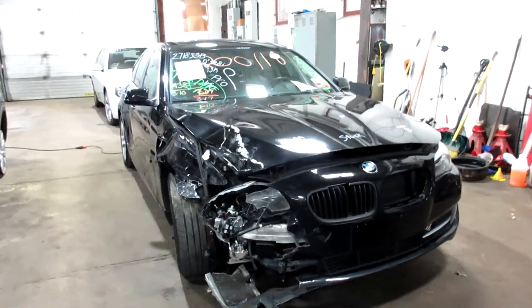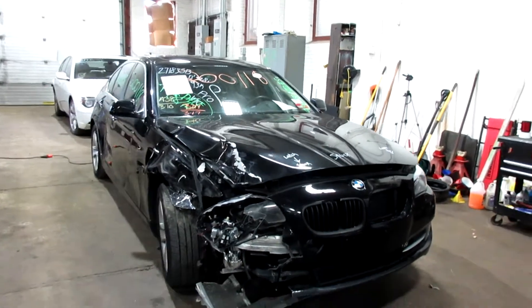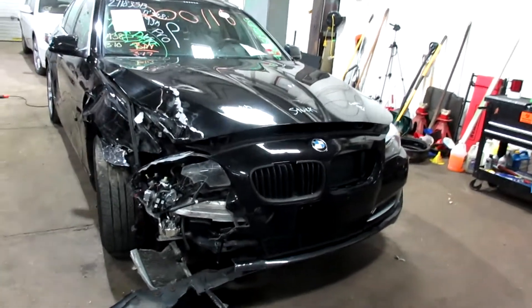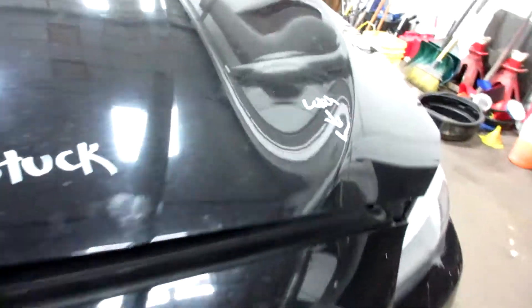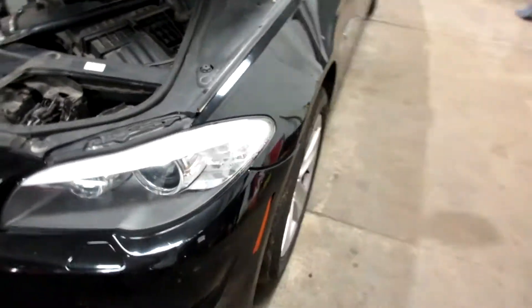Hello and welcome to Tom's Foreign Auto Parts. Here we have stock number 200118. It is a 2013 BMW 528i with a 2.0 liter four-cylinder turbo motor. This vehicle is all-wheel drive with an automatic transmission.